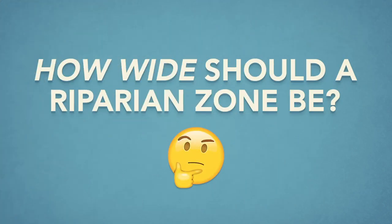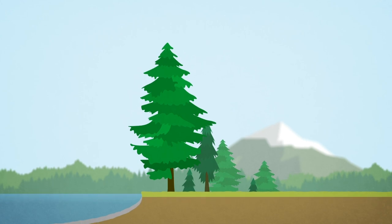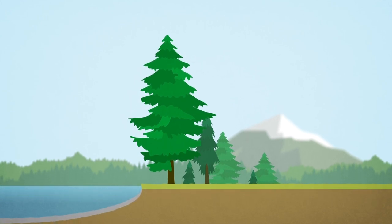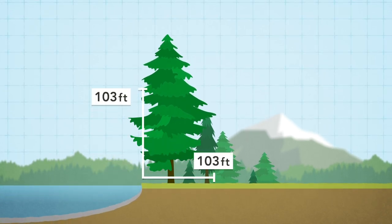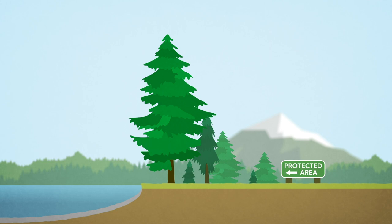So just how wide should a riparian zone be? Well, it varies per watershed, but as a general rule, the zone should be as wide as the height of the dominant tree species at full maturity. These areas then need to be protected forever.